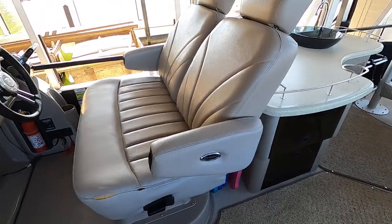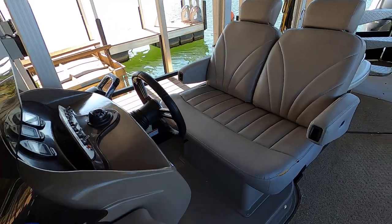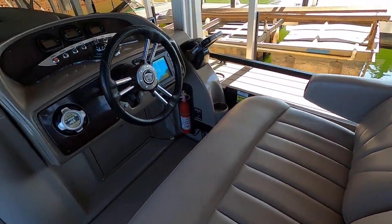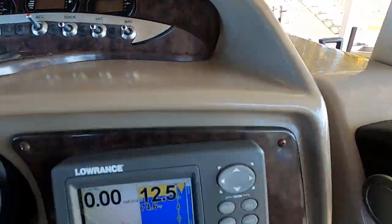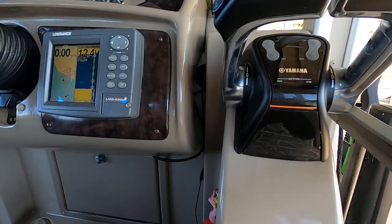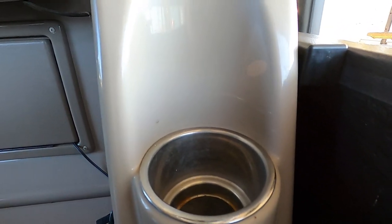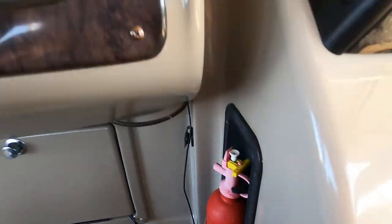There's a large captain's chair — sometimes called a companion captain's chair because there's room for two. We have a tilt steering wheel at the driver station and a Ritchie compass. The capacity plate shows this one is rated for 24 persons. At the helm there's a stainless cup holder, anchor control, and a fire extinguisher mounted right at the driver's feet.